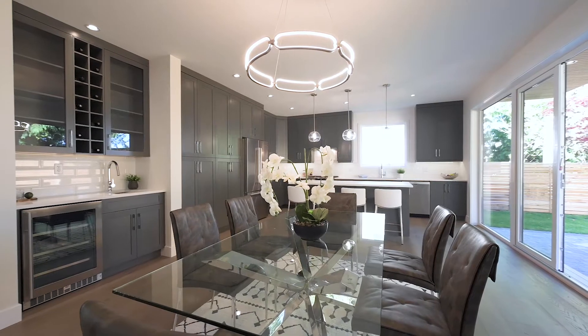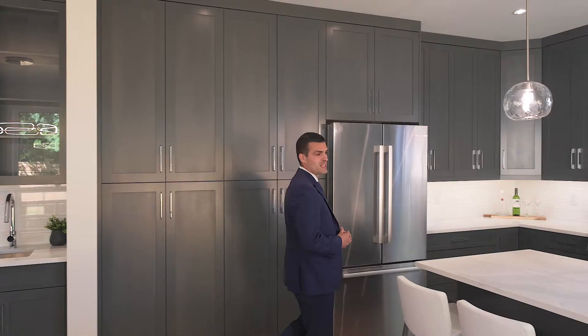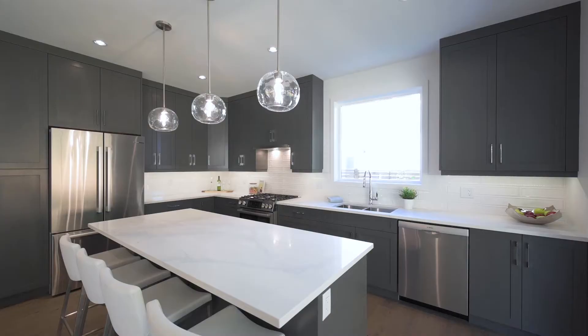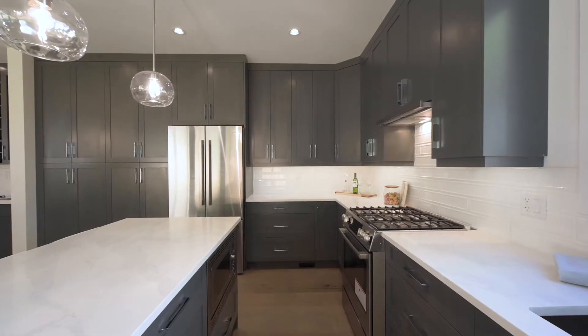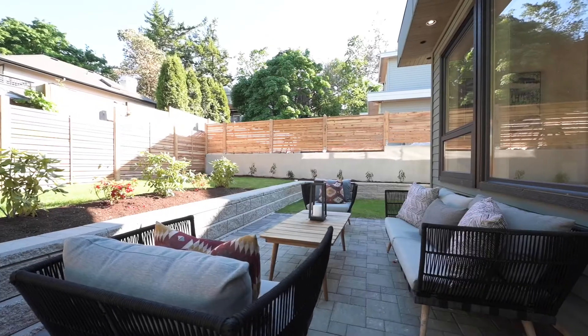This four-bed, four-bath home is just shy of 3,000 square feet with a stunning main level. In the kitchen you have ample quartz countertop space, high-end Bosch appliances, tons of cabinets, a wet bar, an island, and a walk-out patio to your beautiful southeast-facing backyard.